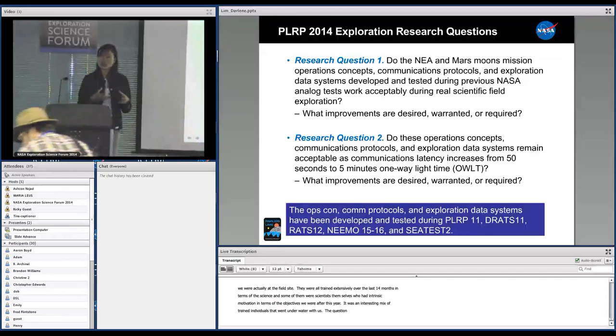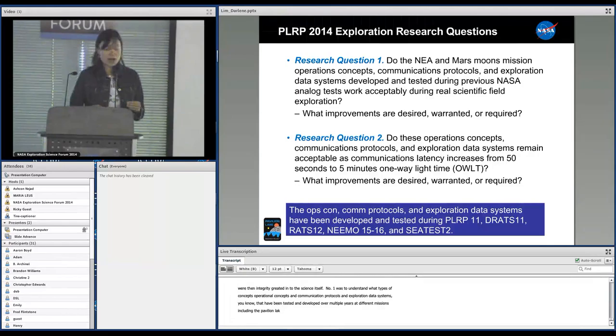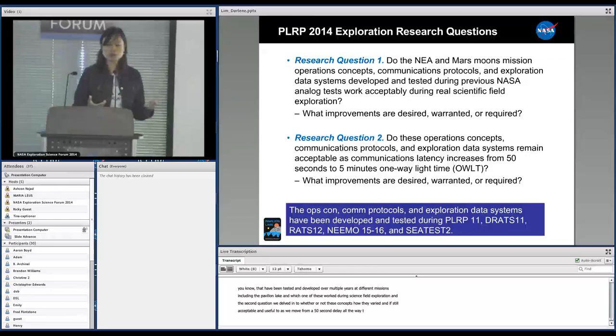The exploration questions we were interested in were twofold. Number one was to understand what types of operational concepts, communications protocols, and exploration data systems — tested and developed over multiple years at different missions including Pavilion Lake — worked acceptably during real scientific field exploration. The second question was how these ops concepts and comms protocols varied and whether they were still acceptable and useful as we moved from a 50-second delay all the way to a five-minute one-way light-time delay, and what types of improvements were needed.